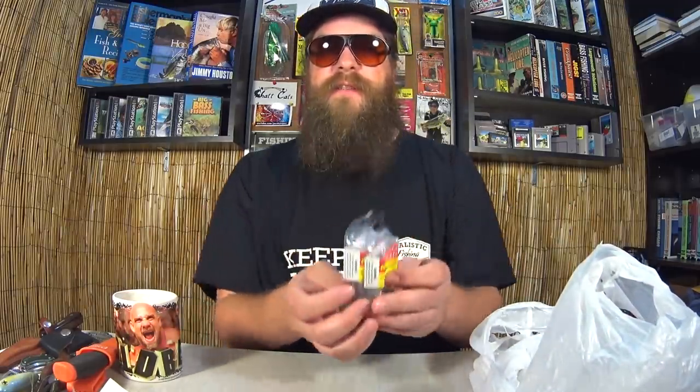50 cents each. I actually got 2 packs, 50 cents each. I thought that was a good deal.